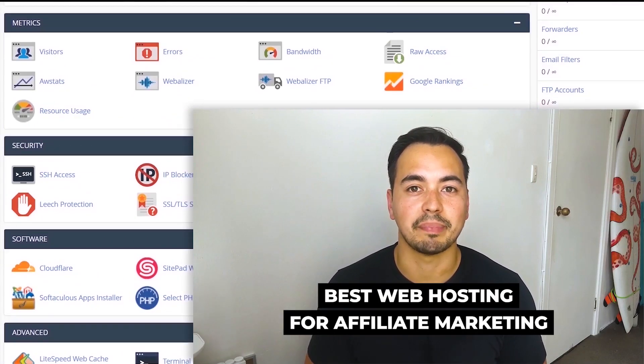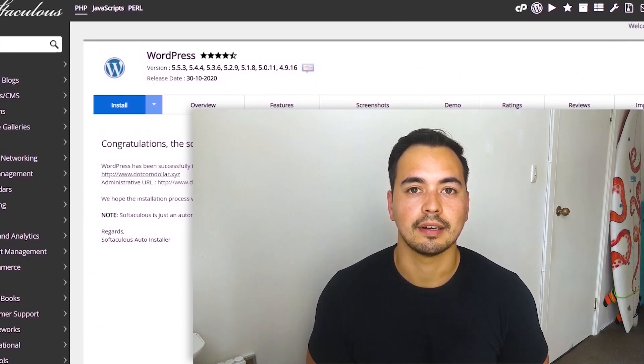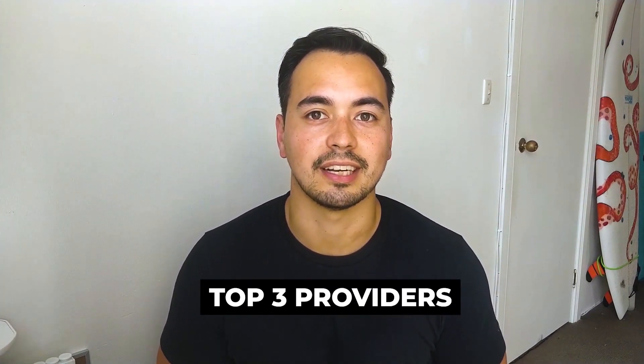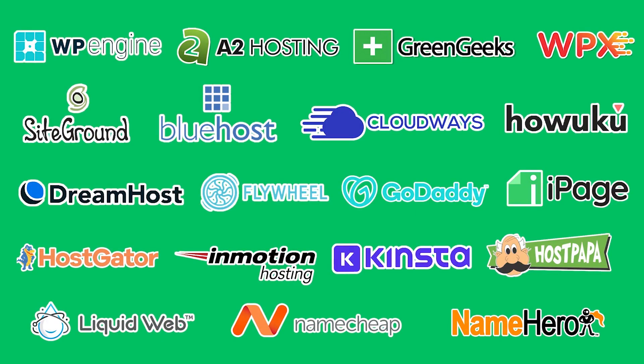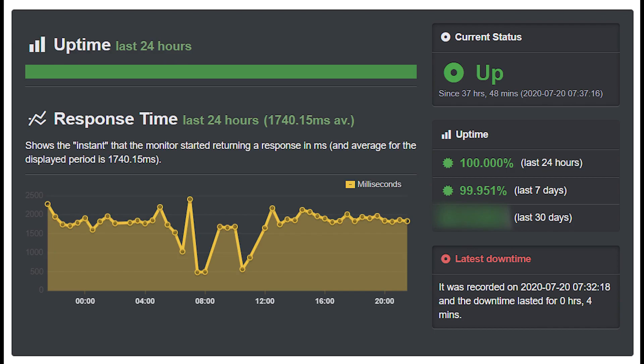In this video I'm going to show you which are the best web hosting providers for affiliate marketing. I'll provide my top three recommendations after having tested over 20 hosting providers. I'm not going to waste your time listing bad hosting providers or confusing you with technical jargon. Instead, I'll provide value by showing you the most important facts and stats that actually matter, like page load speed and uptime statistics.